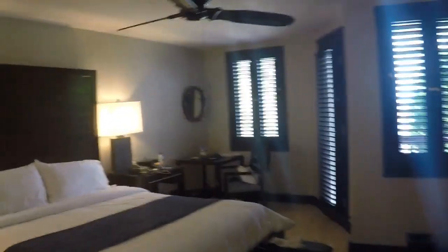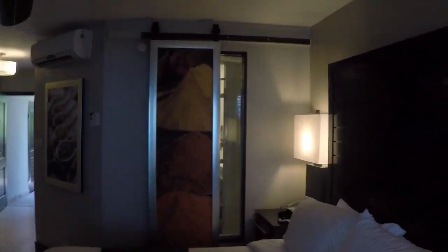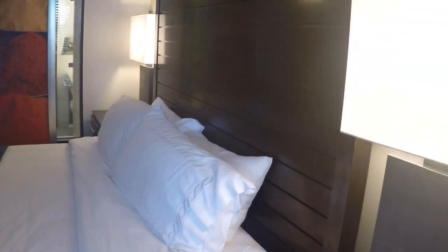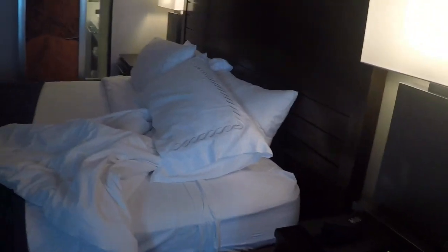Continuing on, here's the king bed. Some people do gripe about this — there used to be just a window where you can see right into the shower, but they've added a door you can swing back and forth, which is really nice. I found the bed to be super comfortable. My wife tells me these are great thread count sheets, and they replace them every day, which is surprising given the resources required. So you basically get fresh sheets every day. There's also a TV, and it seems they do have some American channels.